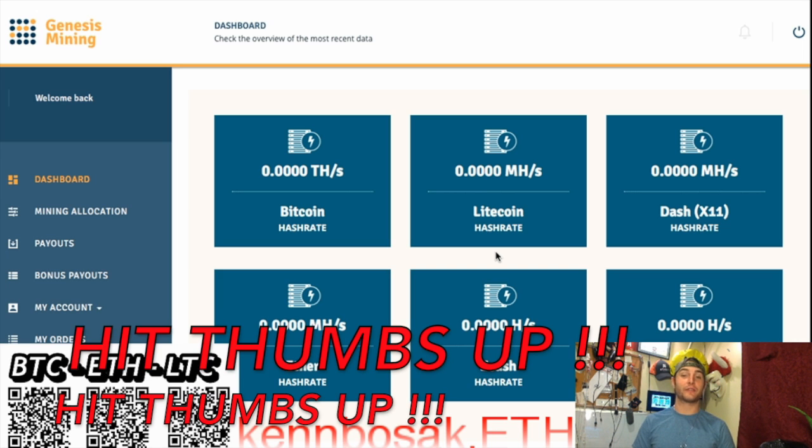Hey, how goes it? Ken Bozak from TheBitcoinPodcast.com, here to talk about Bitcoin and Bitcoin accessories. And today, I'm here to talk about my new Genesis Mining experiment.